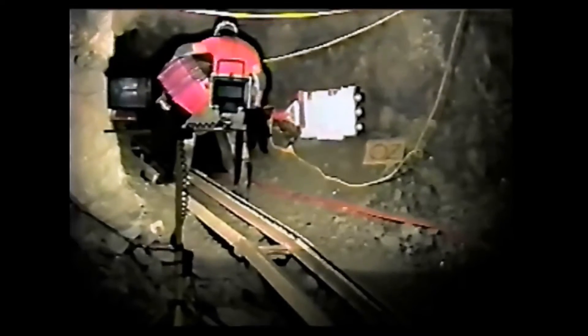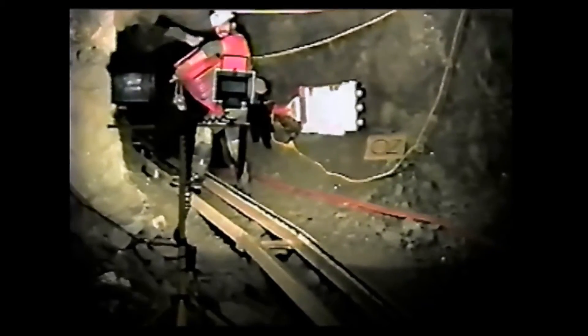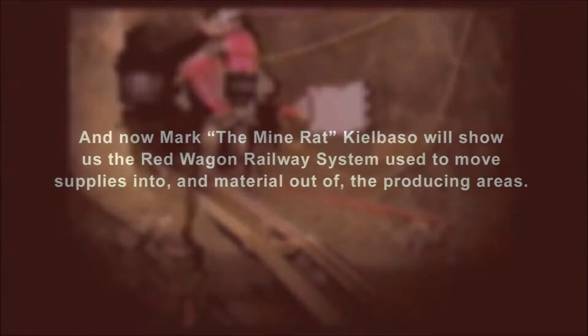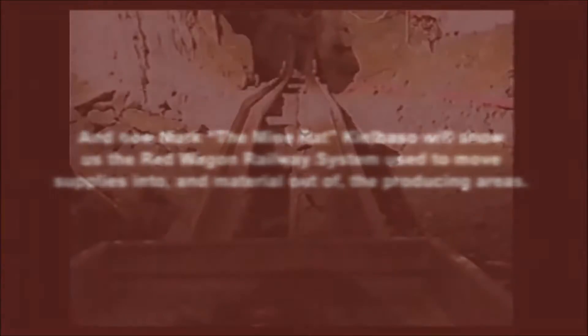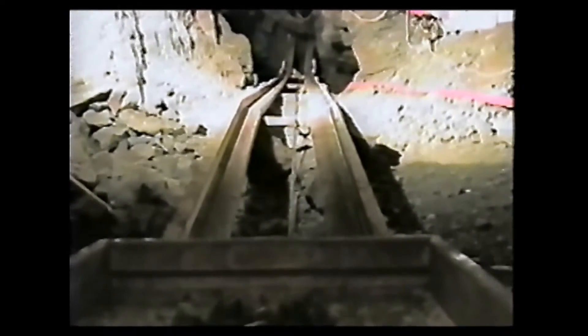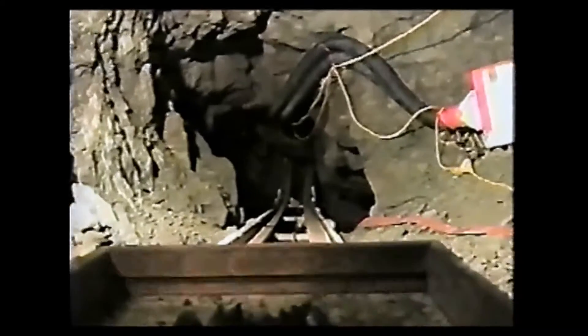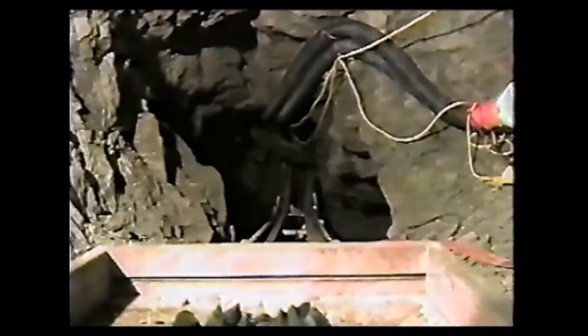I'm going to try to walk in right behind them. I don't know if that'll be possible or not, but we'll give it a try. We're going up the rail system now. We're going to go into the big chamber where the other guys are already working.